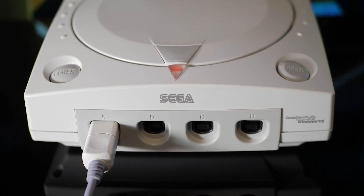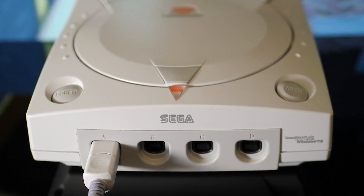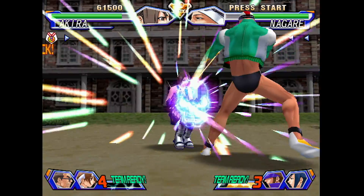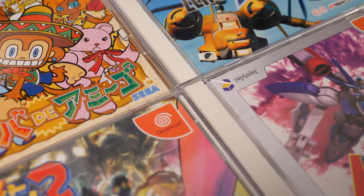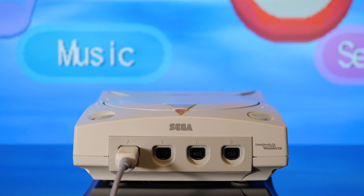It may seem quaint now, but Dreamcast finally delivered on the promise that Sega first made back in the late 80s with Sega Mega Drive — the arcade had finally come home. And while Dreamcast was only on the market for a very short time, it sure burned brightly. It was an exciting time in gaming. So yeah, I love Sega Dreamcast.